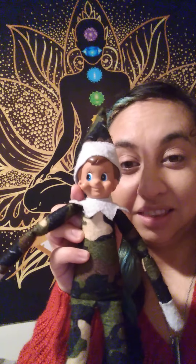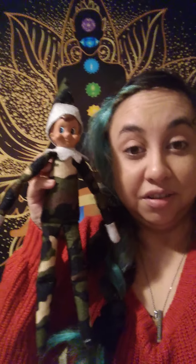The camo elf is pretty cool because it's obviously different than the regular red-suited elf. His face, though, stayed like the original looking face. So here's our Elf on the Shelf — he's about nine or ten inches tall from the tip of his hat to his little feet. I'm going to read some history on the Elf on the Shelf and how it started.